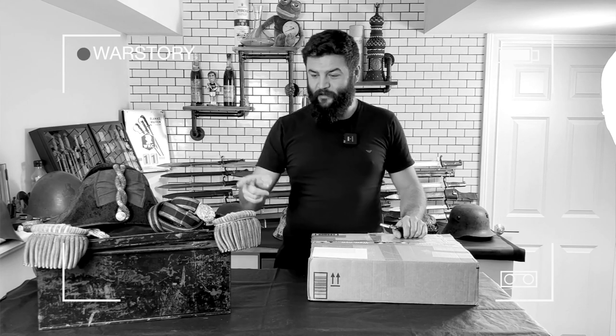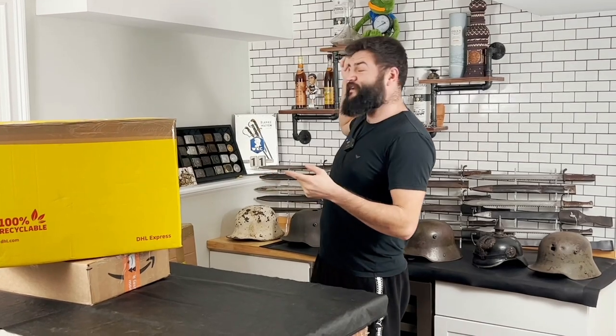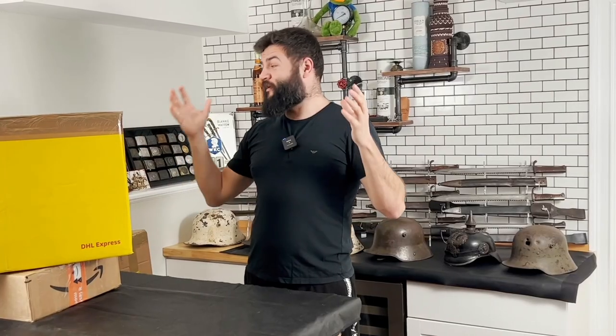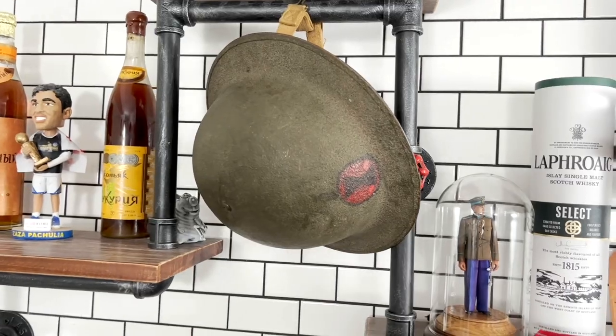Hello everybody, this is War Story Video Blog. This is my new unpacking video filmed on November 11th — Veterans Day and also the anniversary of World War One. This is a great day to show some World War One period items: war souvenirs like boot butchers and bayonets.